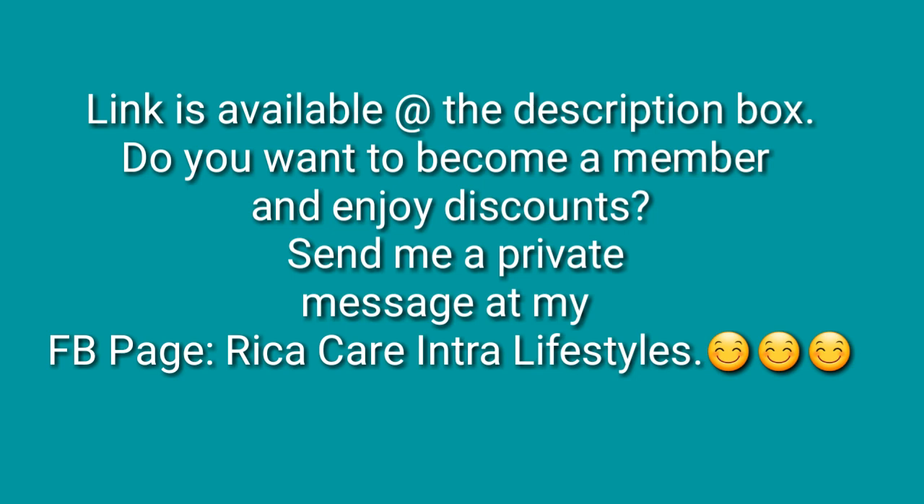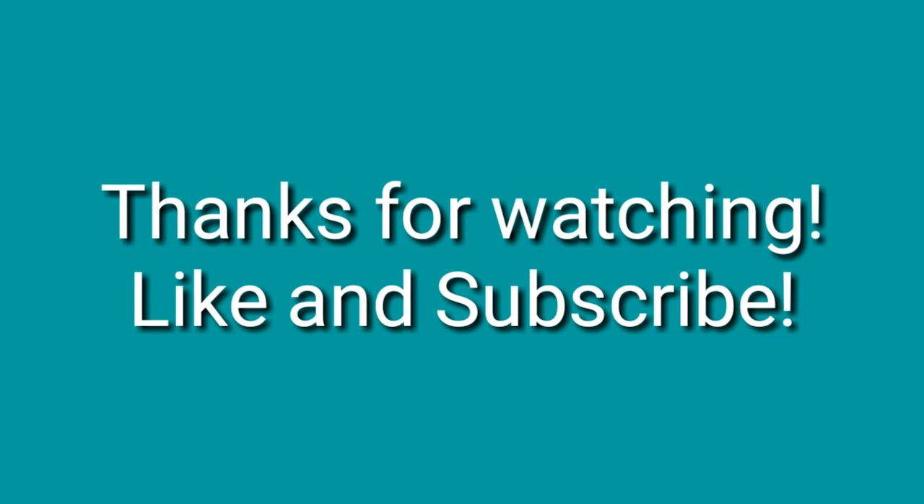I have included a link at the description box. If you want to become a member and enjoy discounts, please send me a private message through my Facebook page, Rika Care Intra Lifestyles. Thank you so much for watching — see you on the next video.